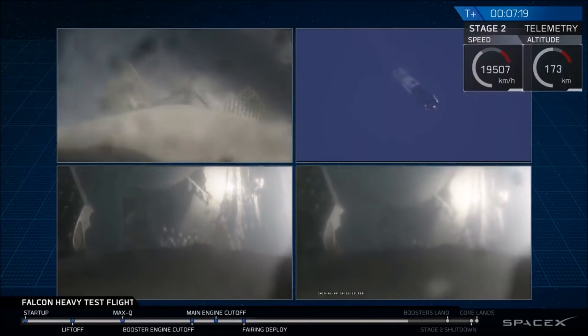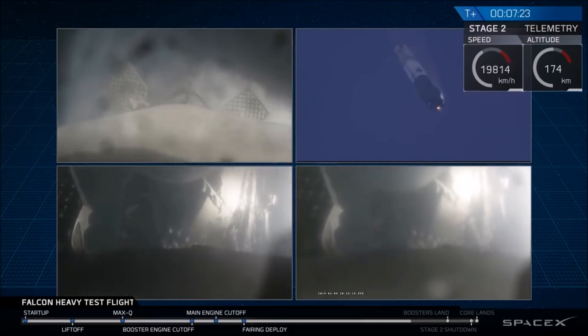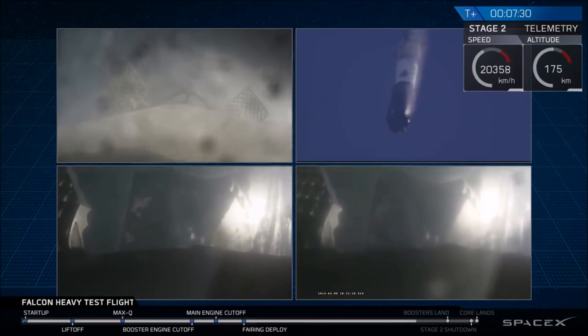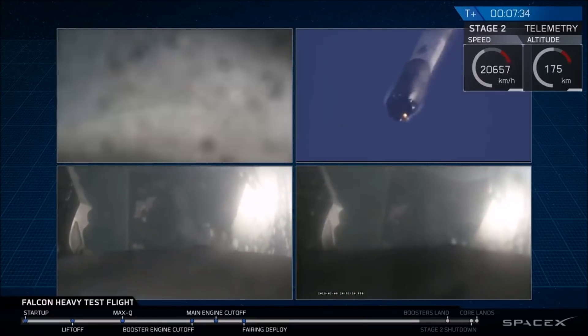Even though those views look very similar, those two camera views are actually representing different boosters — they're headed towards Earth and are about to begin their landing burns. We'll hopefully be able to bring you nice footage of that.